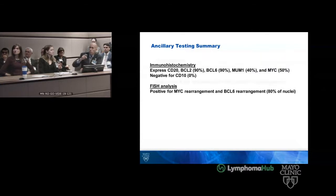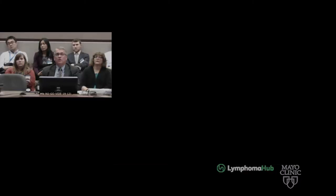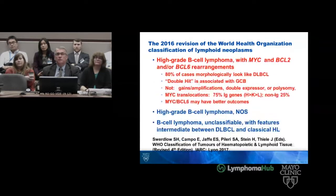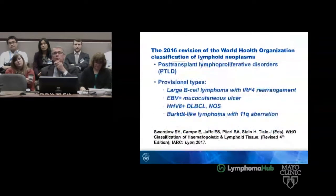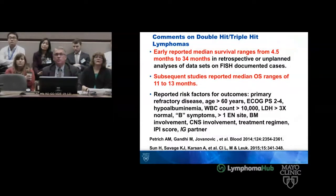So the pathology changed here, and the question is what do we do. His father was told we'd bring it to our tumor board to discuss the case. In the whole scheme of things, the taxonomy for aggressive lymphomas places this one in the high-grade B-cell category. As far as double- and triple-hit lymphomas, the early reported median survival rates are 4.5 to 34 months, and subsequent studies reported 11 to 13 months.